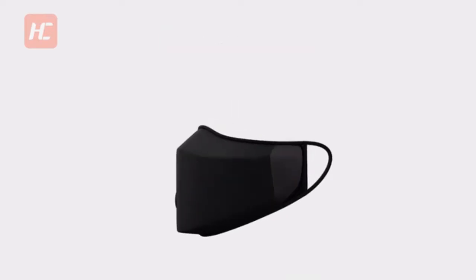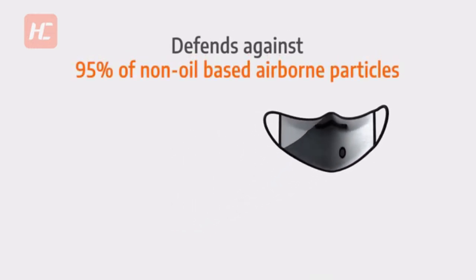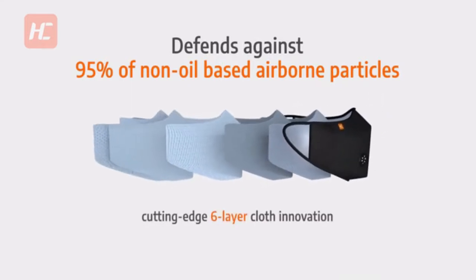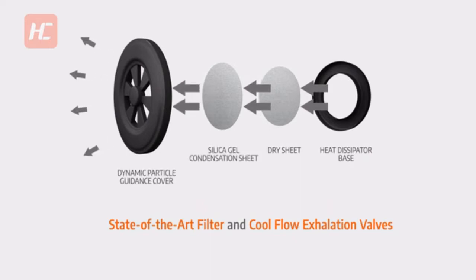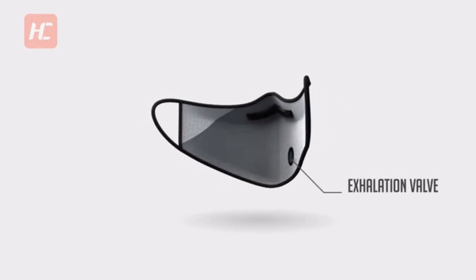This protective mask can easily defend against 95% of non-oil-based airborne particles with its cutting-edge six-layer cloth innovation, its patented dry sheet technology, advanced fog prevention, state-of-the-art filter, and CoolFlow exhalation valves allow you to breathe freely without fear of clogging.